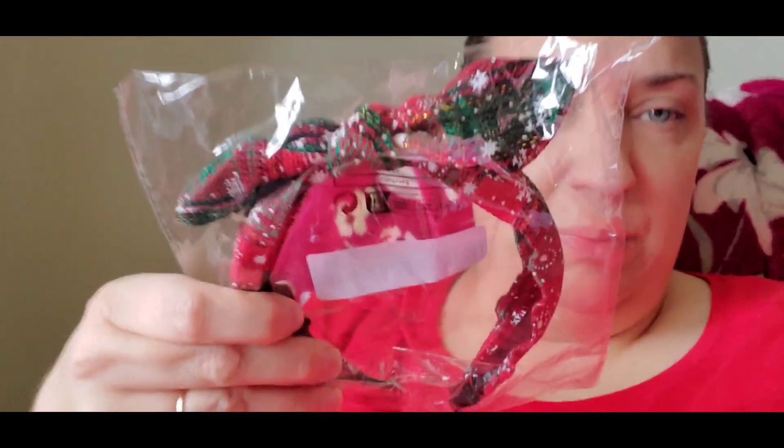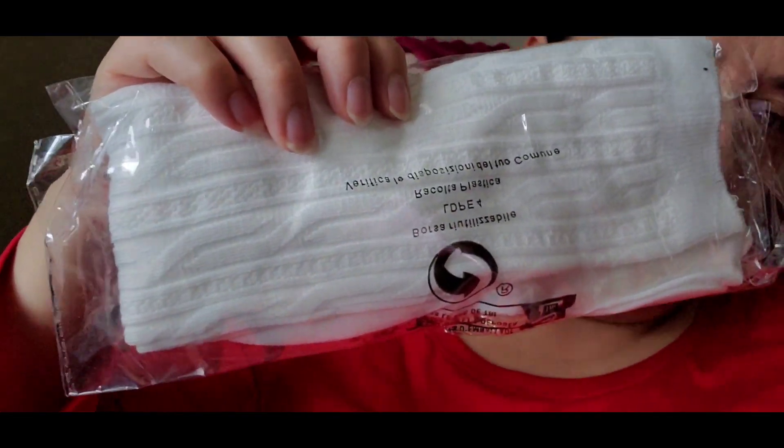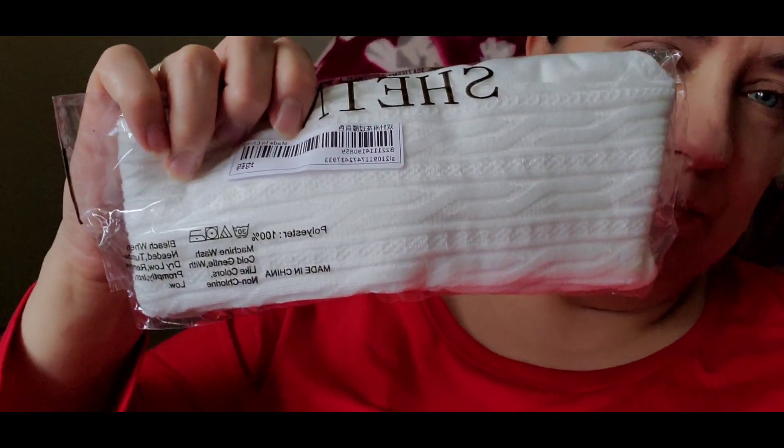I got myself a little Christmas headband — I love the colors, it's a plaid design with snowflakes, red and green with a bow. I believe it was under two dollars, which is a great price. I also got a pair of long sweater-knit socks that go up to your knees, white with a nice design in them. I thought they'd look cute with my sweater dresses, leggings, and boots.